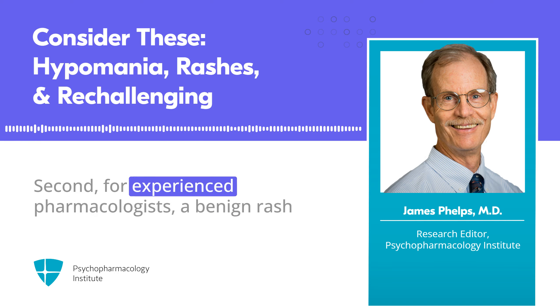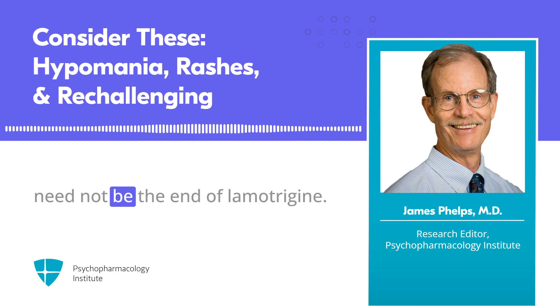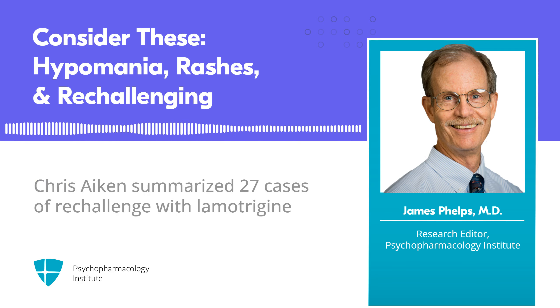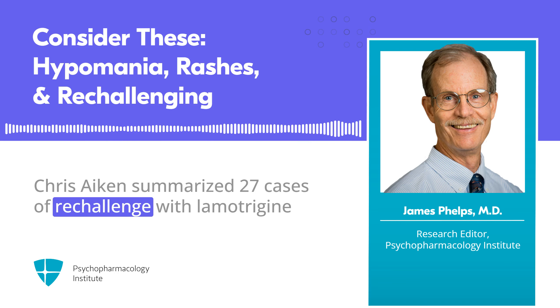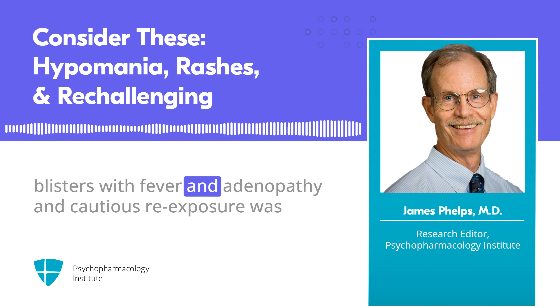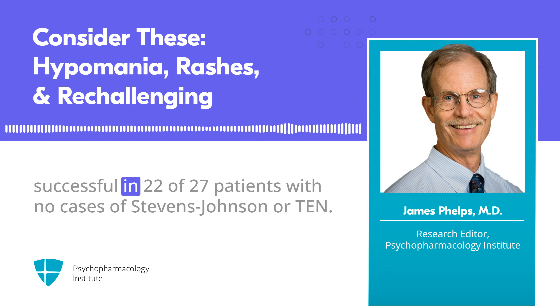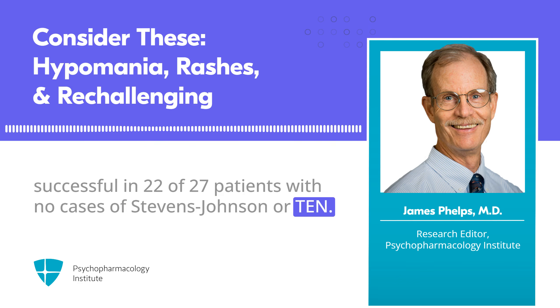Second, for experienced pharmacologists, a benign rash need not be the end of lamotrigine. In an important review, Dr. Chris Aiken summarized 27 cases of re-challenge with lamotrigine after a treatment-ending rash — some of which were severe, like lip blisters with fever and adenopathy — and cautious re-exposure was successful in 22 of 27 patients, with no cases of Stevens-Johnson or TEN.